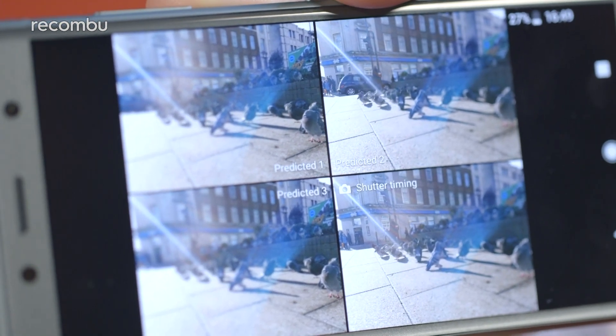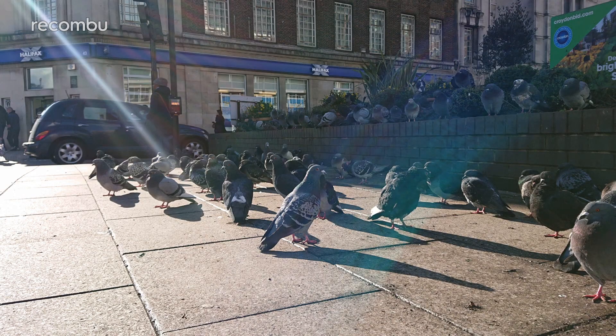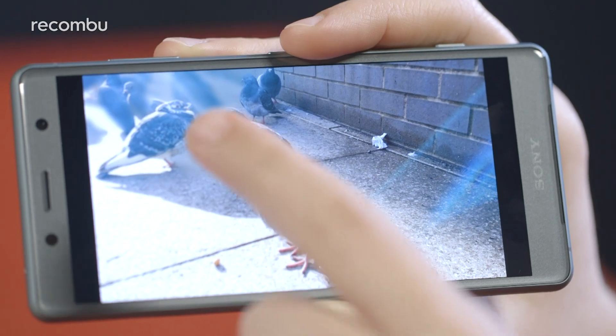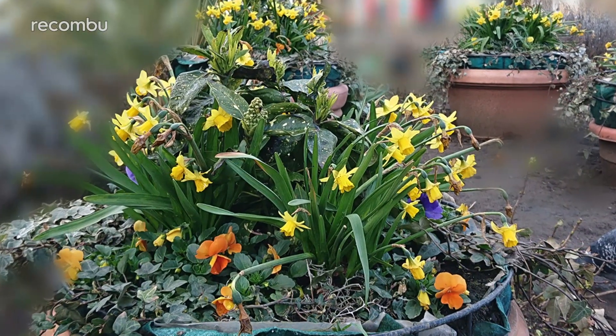The predictive capture feature impresses by presenting additional shots taken either side of when you press the shutter, making the XZ2 Compact a powerful choice for snapping action shots, sports or moving subjects like pets or kids. When it works, the dedicated bokeh mode can produce some really effective results with creamy depth of field that you can adjust right after capture. However, sometimes it can seriously struggle to separate foreground subjects or just fail to offer background blurring altogether. Despite the lower resolution front facer, shots captured by the 5 megapixel selfie camera are actually very good — the lens is wide and the soft skin mode is a simple but effective digital beauty boon.